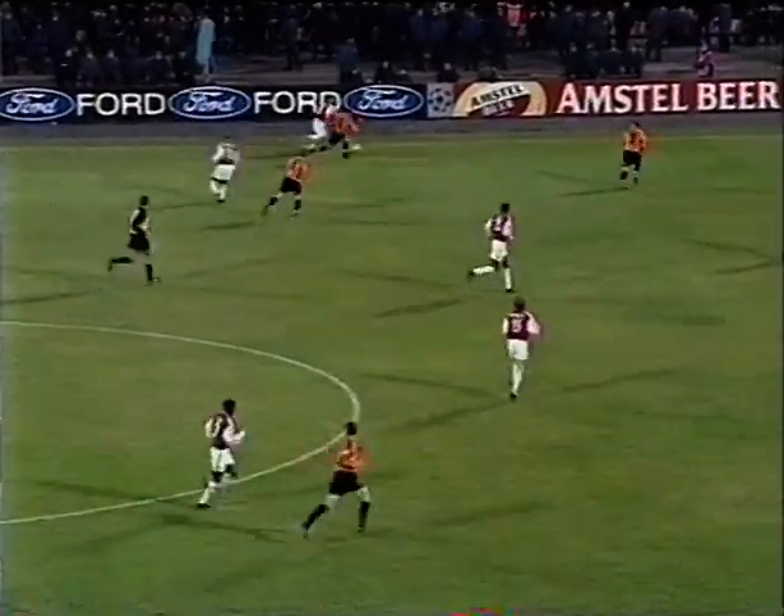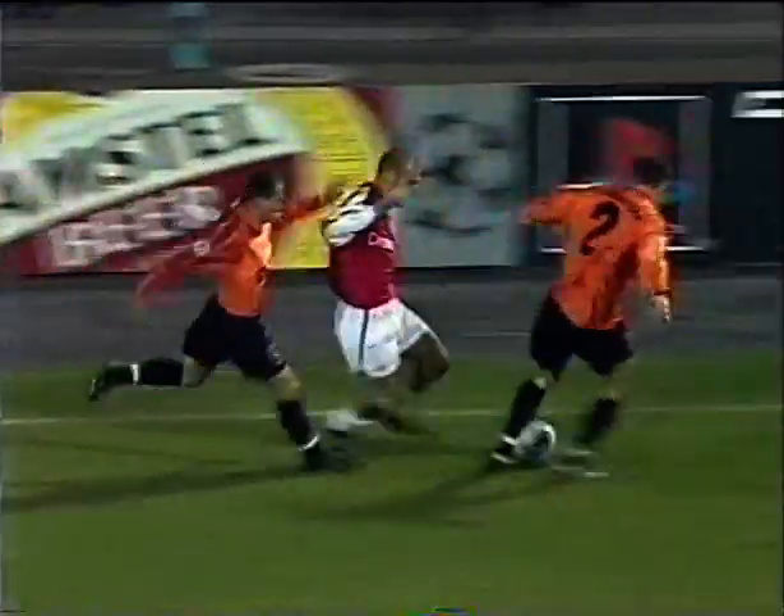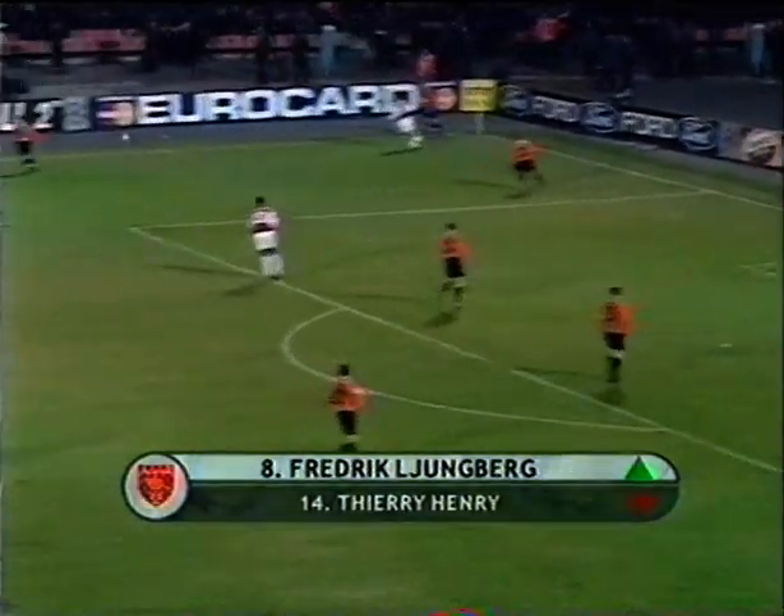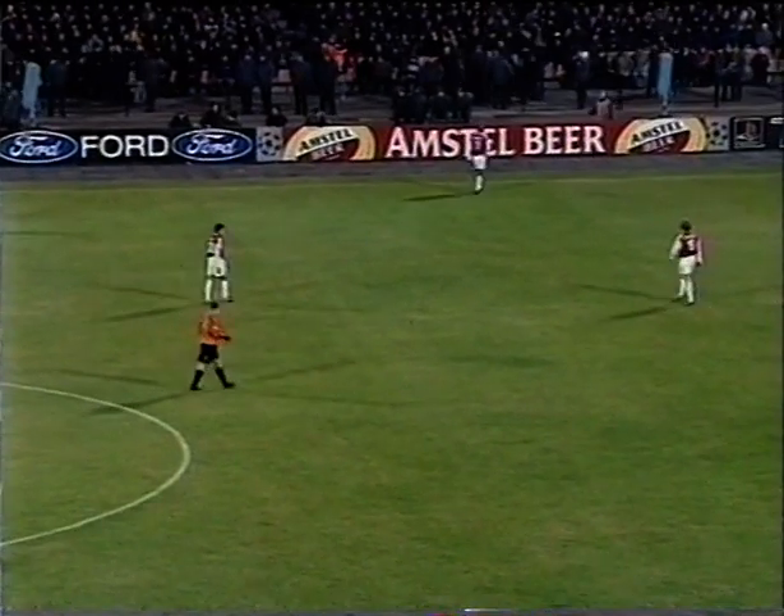This is Ljungberg chancing a run against Subovs. Deraschok is the extra defender covering - he's done his job well. He hasn't quite kept it in though, it's going to be a throw to Arsenal.